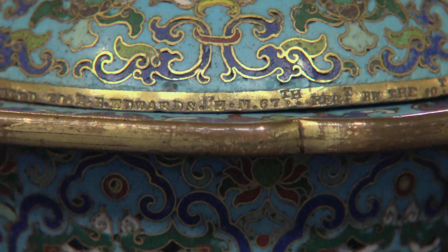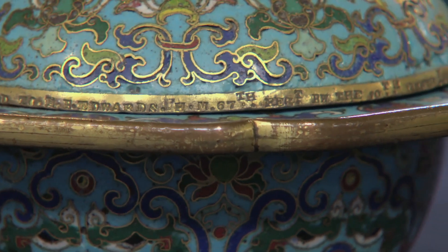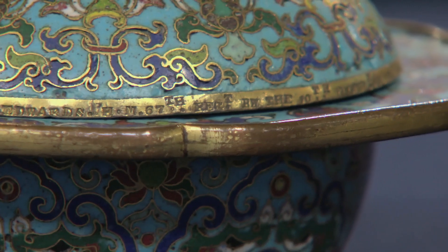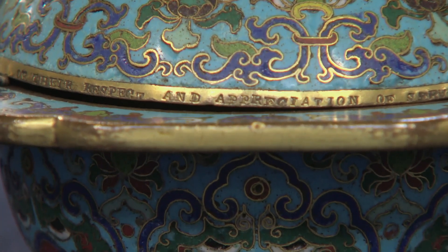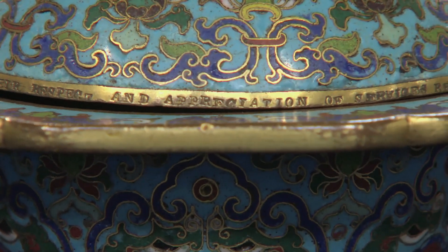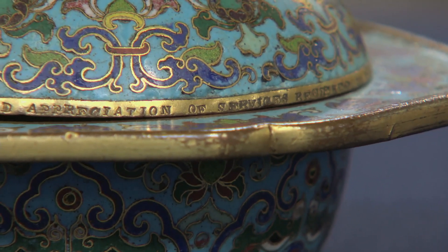Now, we go back to the point you mentioned that they're inscribed. It's presented to W.H. Edwards by H.M. 67th Regiment by 10th Company Engineers as a mark of respect and appreciation of services rendered to the company at Tianjin. 1861 — an interesting time in China. As you mentioned, the Second Opium Wars.